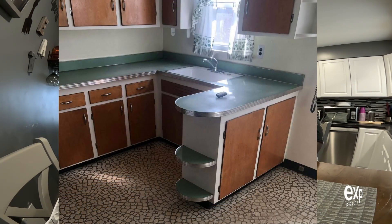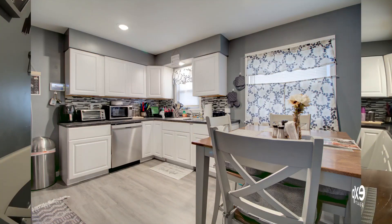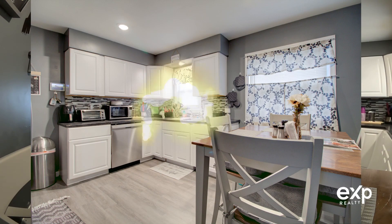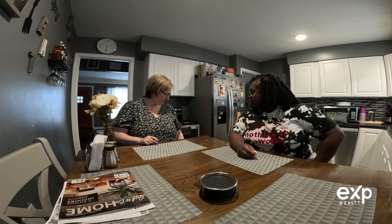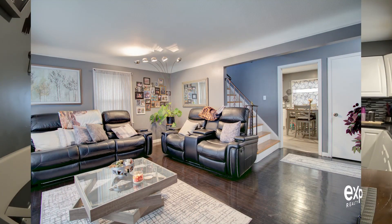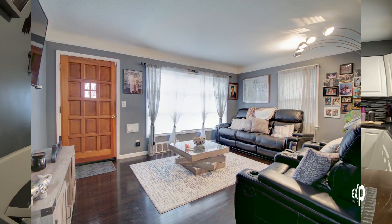Ultimately she got it done. In the kitchen, there was an island that got removed. She did all new cupboards and a new countertop — which she's actually getting ready to redo in granite. The flooring in here is LVT, and they also refinished the hardwood floors, staining them a very dark espresso color.